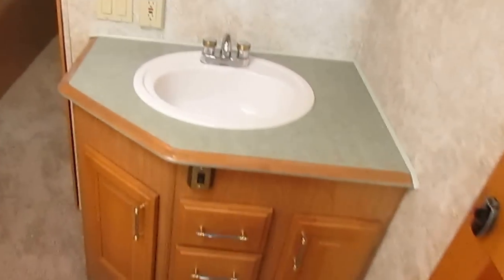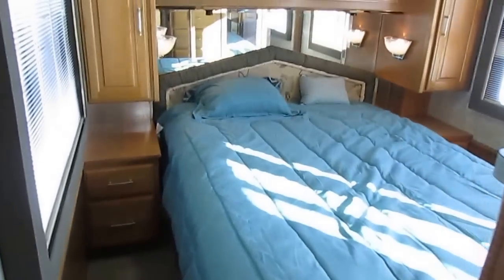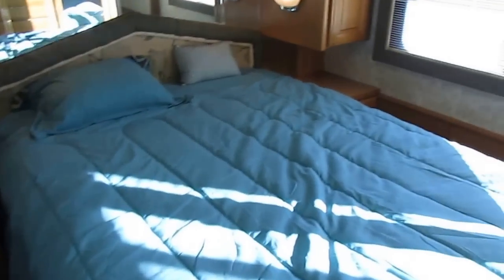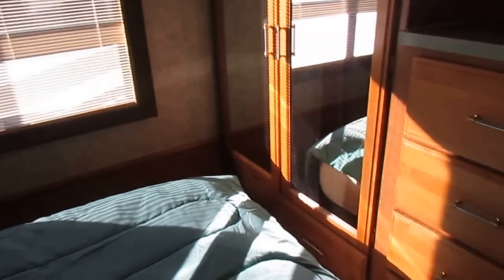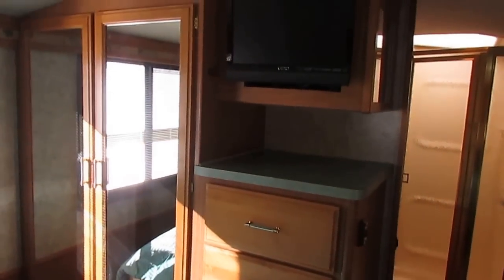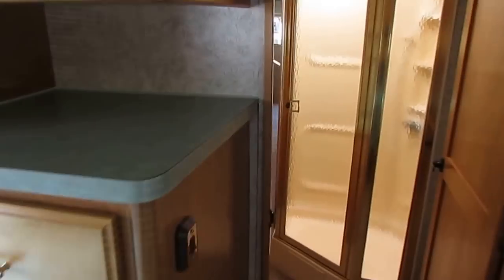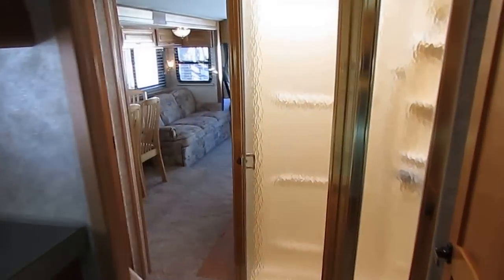When you buy one, especially this age, you want to make sure that it's been taken care of — that's definitely a big plus. It doesn't matter how cheap the price is; if you get a motorhome that's not been maintained like it should, you're asking for problems. And this one I believe is a nice motorhome, and I really think somebody who scoops this up is going to have a nice diesel motorhome for under $30,000 with a slide, washer, and dryer.